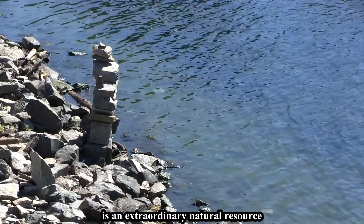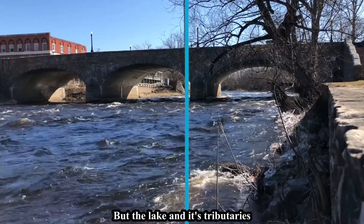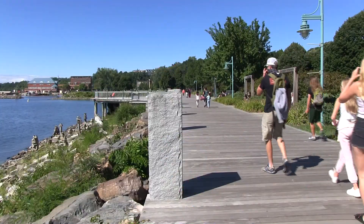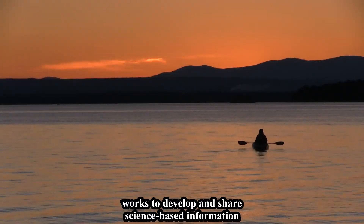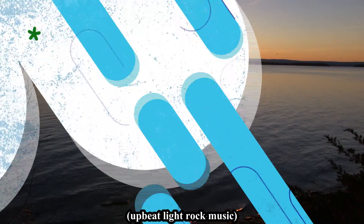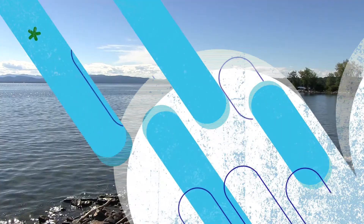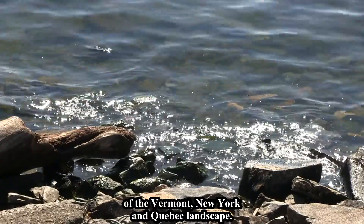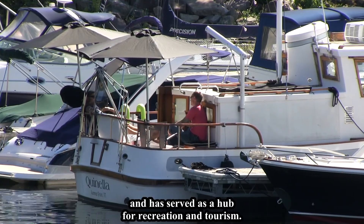Lake Champlain is an extraordinary natural resource nestled between New York, Vermont, and Quebec. But the lake and its tributaries are being negatively affected by human activities on the land. Lake Champlain Sea Grant works to develop and share science-based information to improve the environment and economy of the Lake Champlain Basin, a key feature of the Vermont, New York, and Quebec landscape with a rich natural history and a hub for recreation and tourism.